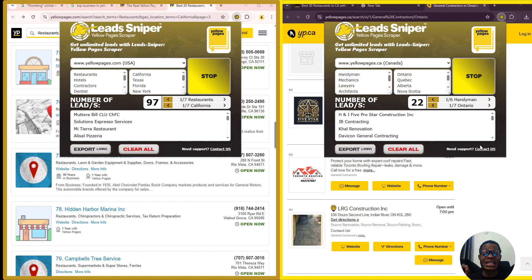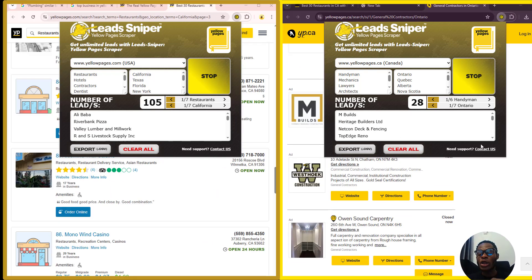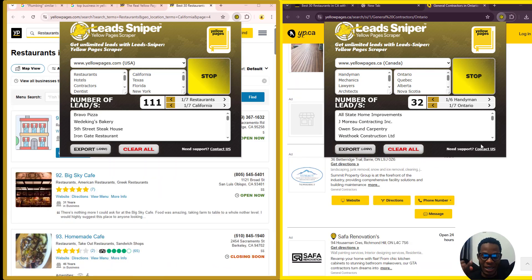If you want to collect thousands of business emails from Yellow Pages in just a minute — with no coding, no outrageous subscription, and no limits — this tool right here is a game changer for marketers, freelancers, and cold emailers who need quality business contacts fast.